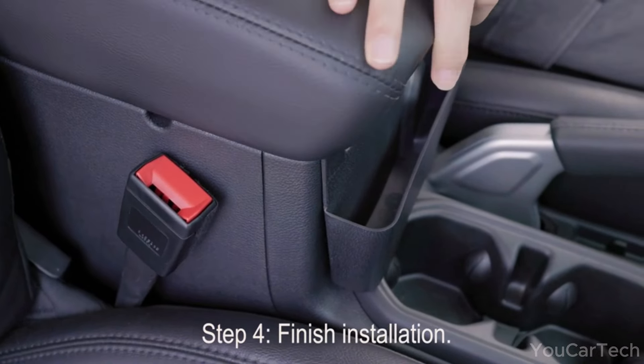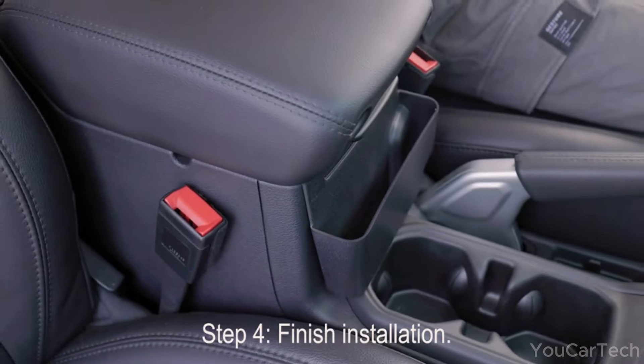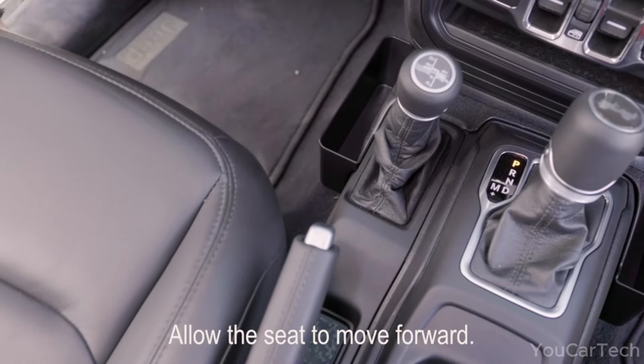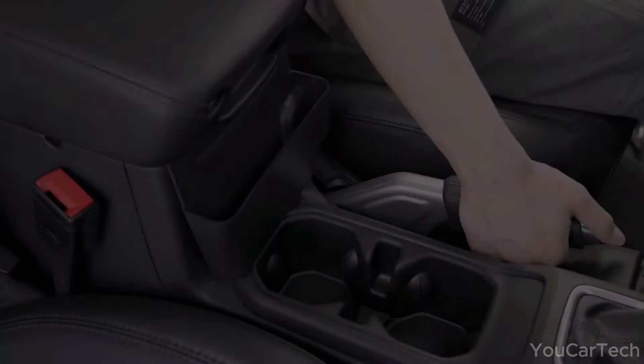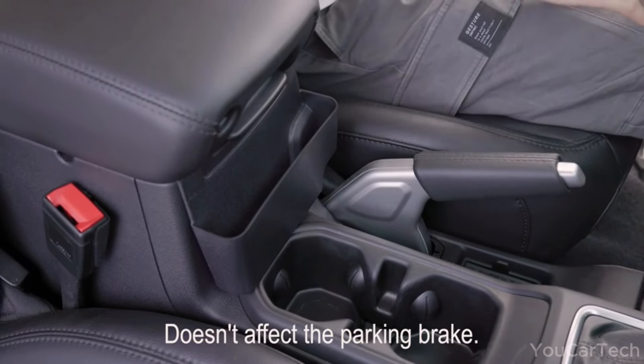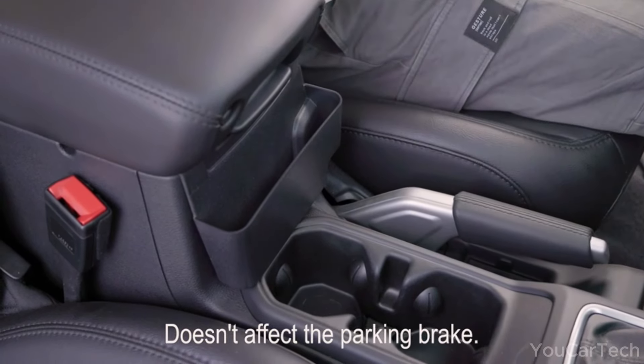Matte black pods fit flush on rugged floor plans, locking in yet plucking out as simple as you please. Maneuver over mountains of muck and brush with both hands free while valued cargo cuddles stable in bolstered bucket seats. With pressure-molded plastics tough as nails and protective snap-shut lids, cherished cargo rides along cozy and carefree.